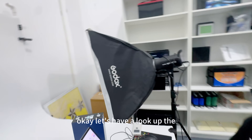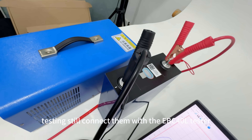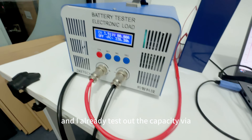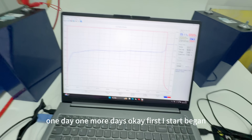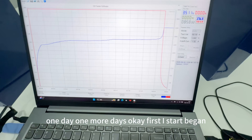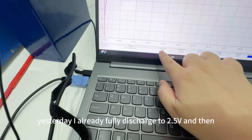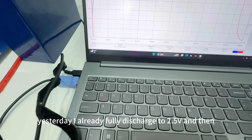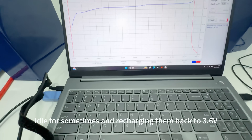But they do have some differences. Let's have a look at the testing. I connected them with the EBC 40L tester and already tested all the capacity over one day. Yesterday I fully discharged to 2.5V and ran idle for some time, then charged them back to 3.6V.